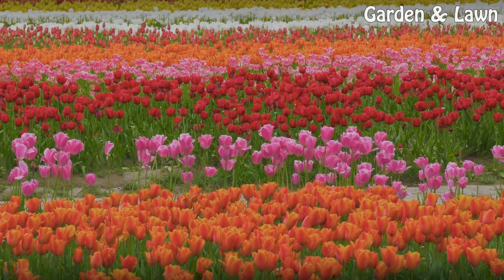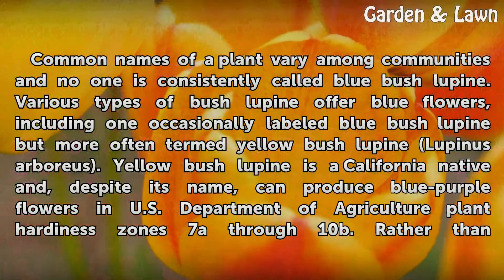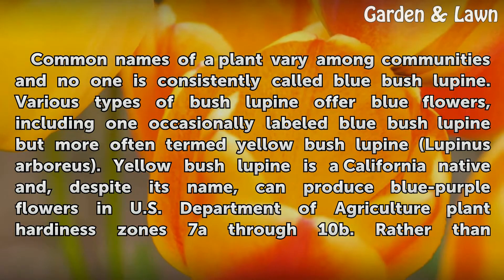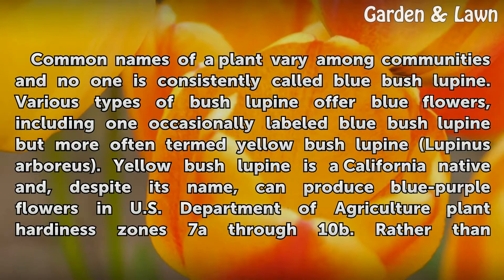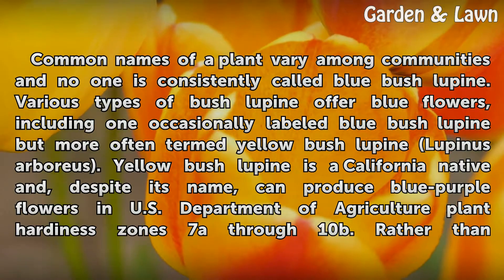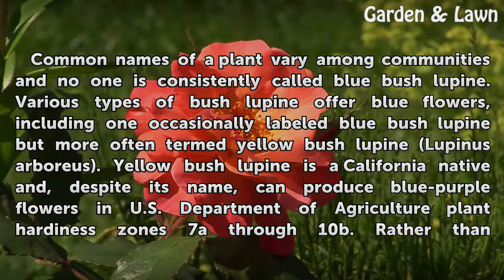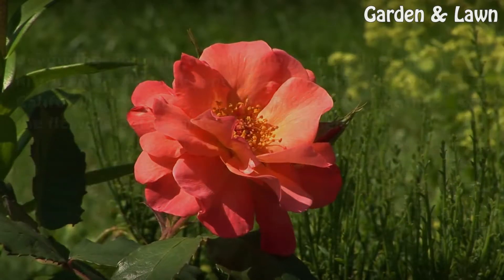Yellow bush lupine: Common names of a plant vary among communities and no one name is consistently called blue bush lupine. Various types of bush lupine offer blue flowers, including one occasionally labeled blue bush lupine but more often termed yellow bush lupine, Lupinus arboreus. Yellow bush lupine is a California native and, despite its name, can produce blue-purple flowers in USDA plant hardiness zones 7a through 10b.